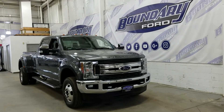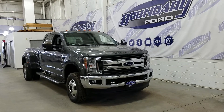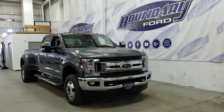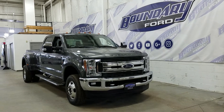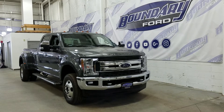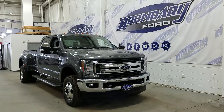Welcome to Boundary Ford, located at 2502 50th Avenue in the border city. Today we're checking out a tour of a brand new 2018 Ford F350 Super Duty XLT. With a magnetic exterior color, this dually offers a 6.7L Power Stroke diesel engine paired to a four-wheel drive system and an automatic transmission.